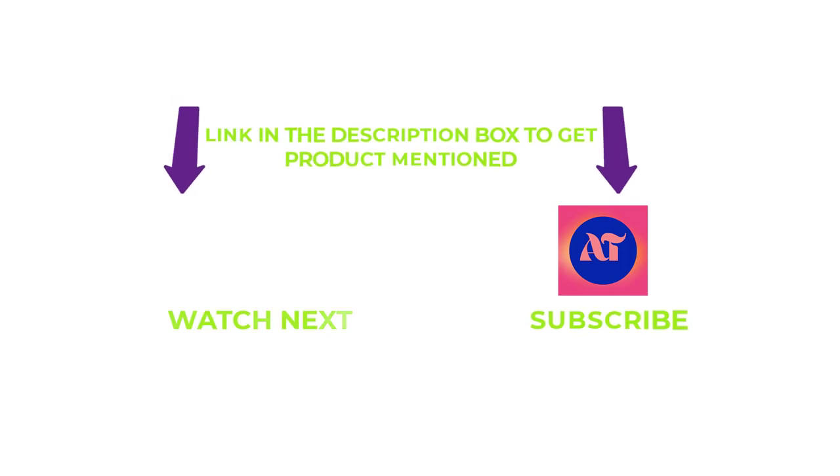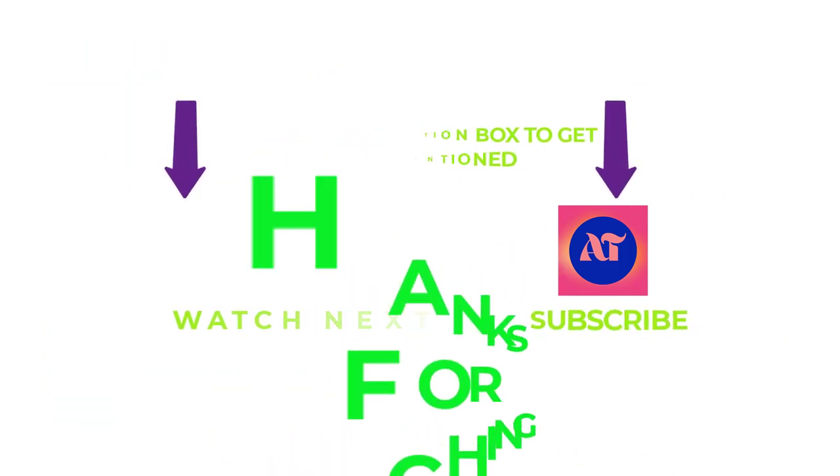Stay updated with our products as it will make your life much easier. Thanks for watching, have a great day.